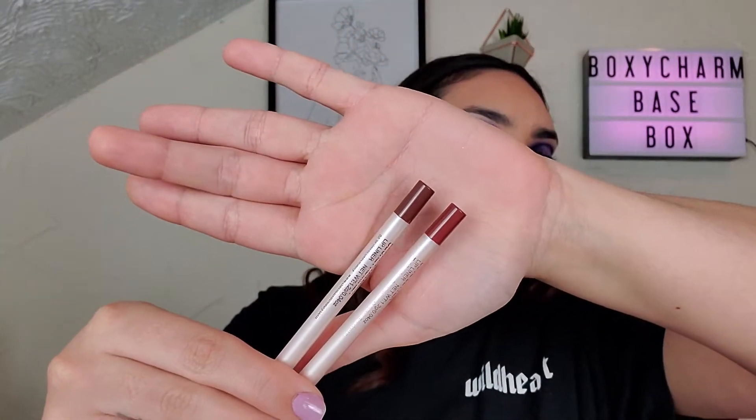That retails for $29. Next in the box, we have St. Lux Beauty Limited Edition Liner Duo. It is creamy, long-lasting, and hydrating formula. This retails for $40, which means it's $20 a piece. Finally, colors that we use and not pink and red.